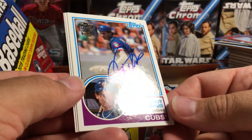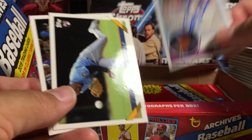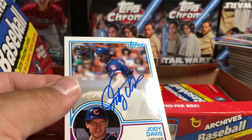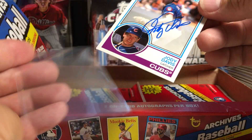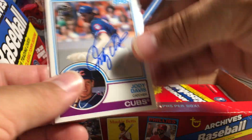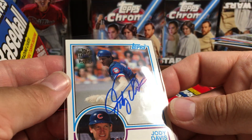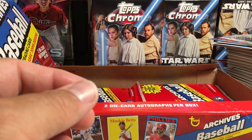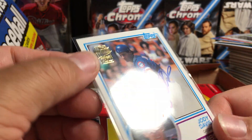Jody Davis — there's our first auto! An '83 Topps design. Jody Davis. Justice Sheffield and David Ortiz — Big Papi. Let me put this in a sleeve. I definitely do not have any autos of Jody Davis. That's pretty cool. I wonder if this is a buyback — I don't think it is. It just has a stamping of Archives Fan Favorites Autograph.